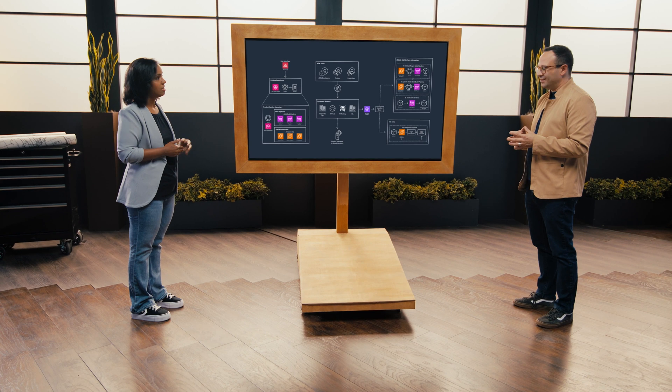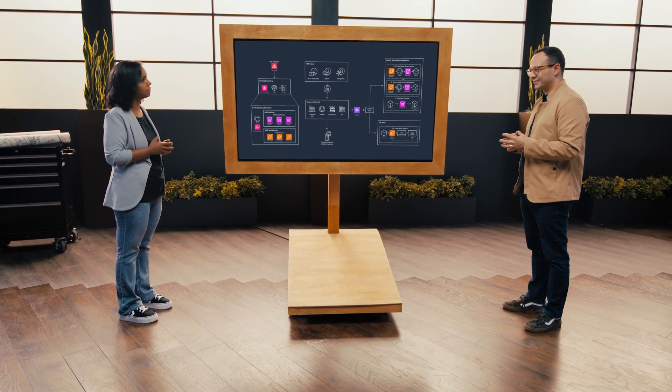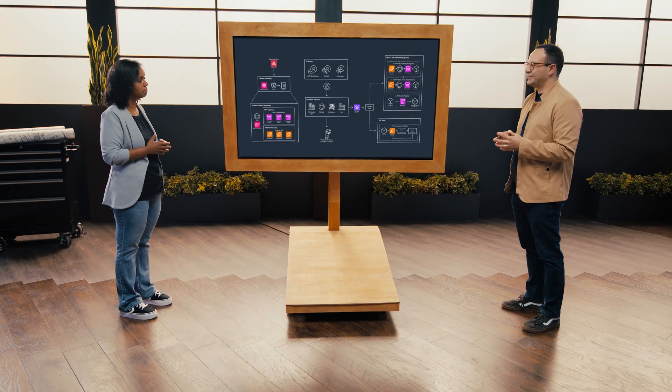We also have a SIL platform. It depends on the target you want to test — we talked about targets. So it's either real hardware or different levels of SIL platforms that we are deploying.